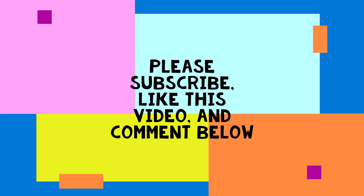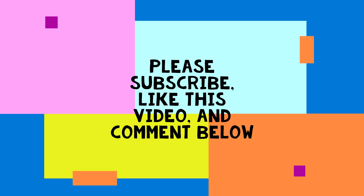Okay, that's it for now. Please subscribe, like this video, and comment below. Let me know what you would like to see more from this channel. Thank you, bye now.